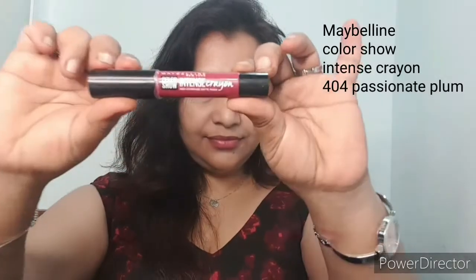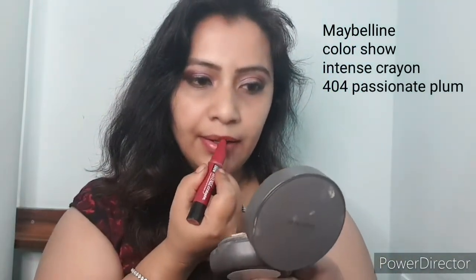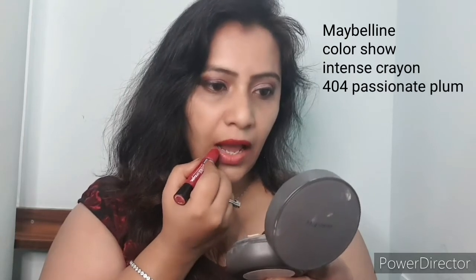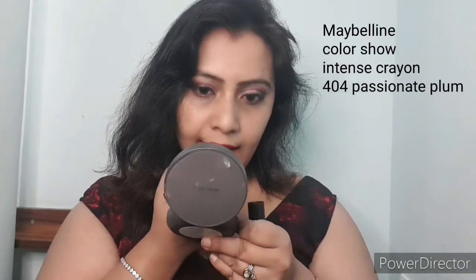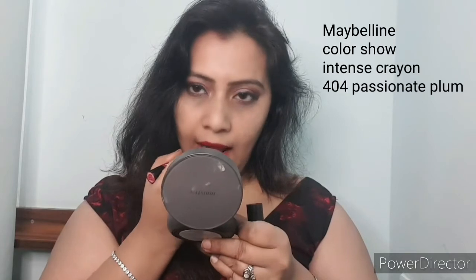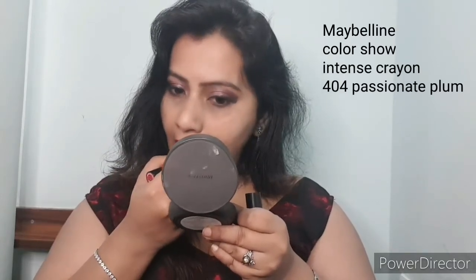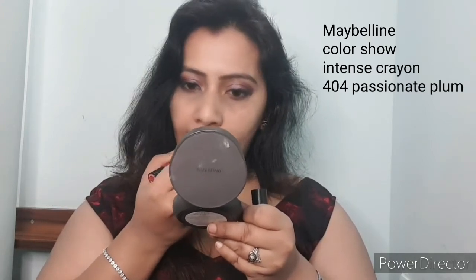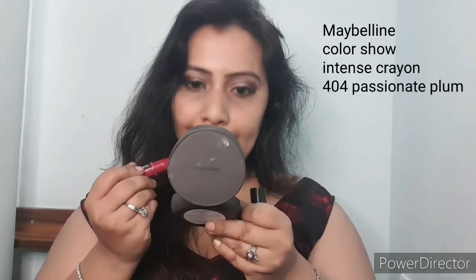The next is from Maybelline and it is an intense color — it is called Colorshow Intense Crayon, and it actually lives up to its name. Quite intense. This color is Passionate Plum. I love the color — absolutely a great color for any evening parties. And this is how it looks on me.